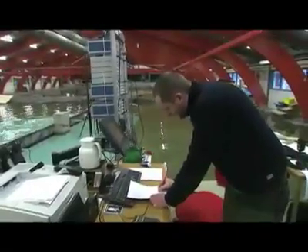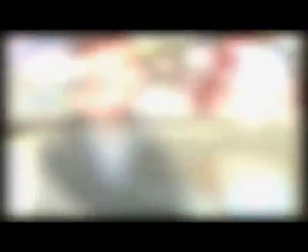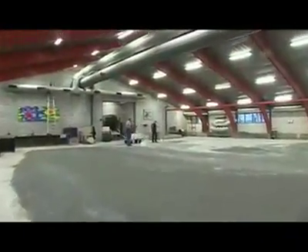At DHI, Fleming Schluter is responsible for the physical models. The physical models are important because you cannot calculate everything behind your desk. So in order to be sure that the structures can cope with the forces of nature, you need a physical model like the one we have in this laboratory to check the validity of your design.